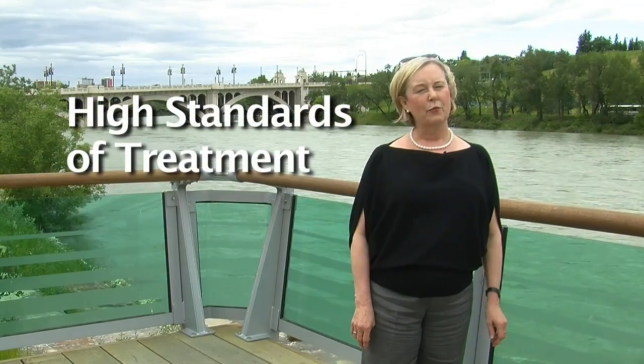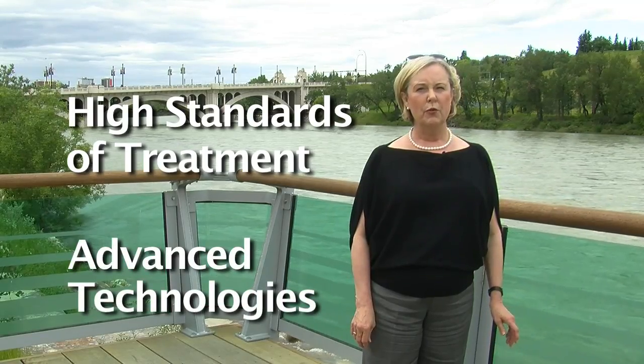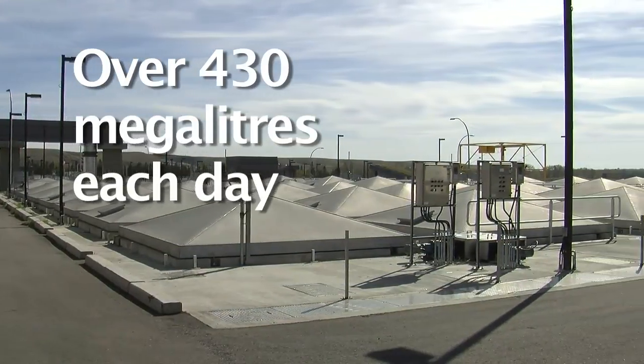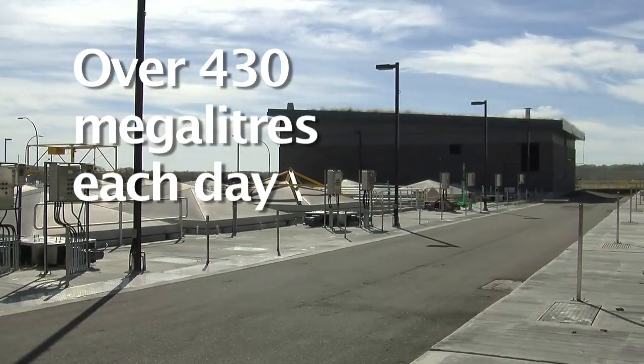Fortunately, the City of Calgary is recognized for its high standard of wastewater treatment and the advanced technologies being used to remove the impurities before we send it back into the river. The City of Calgary has three wastewater treatment plants that collectively process over 430 megalitres of Calgary wastewater each day.